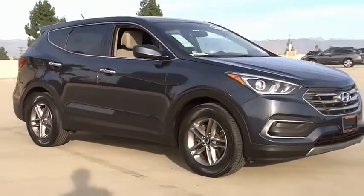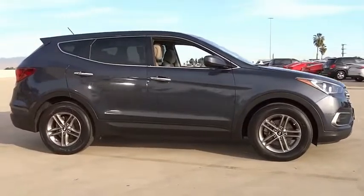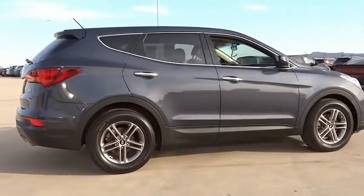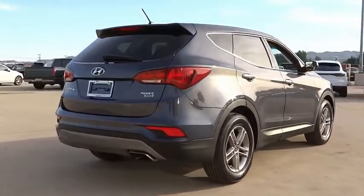We are pleased to show you the 2018 Santa Fe. Style, quality, performance, value. Need we say more? This vehicle has less than 70,000 miles. Here are some of this vehicle's great options.